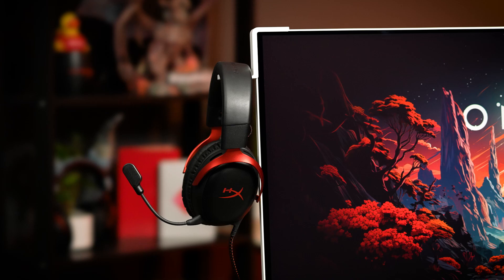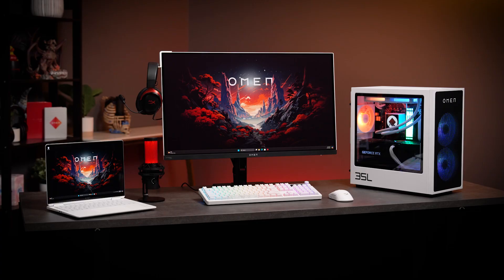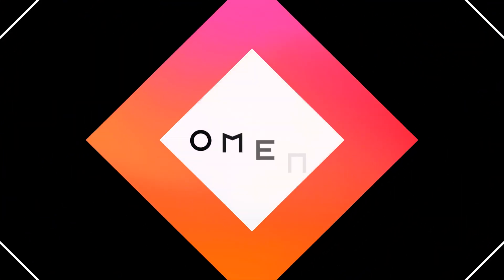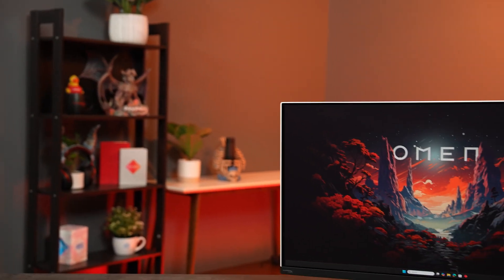The Omen Transcend 32 is Omen's first OLED panel, as well as one of its most advanced monitors to date, enabling a better experience for play and for work. Hi, I'm Daniel Teller with the Omen Displays team, and today we're going to be taking a look at the Omen Transcend 32.